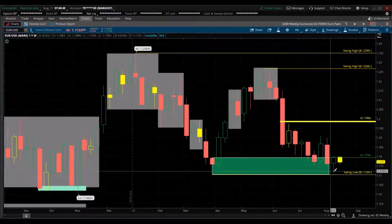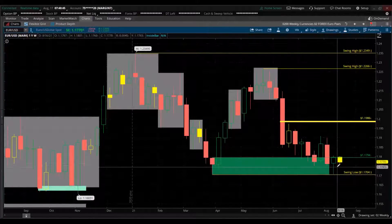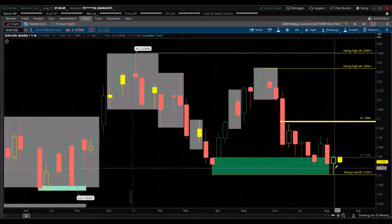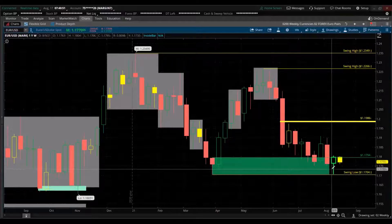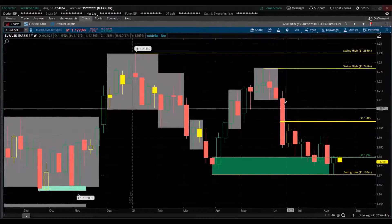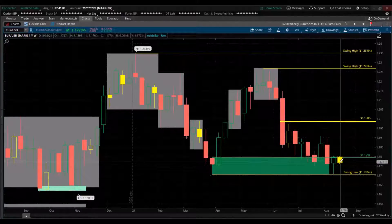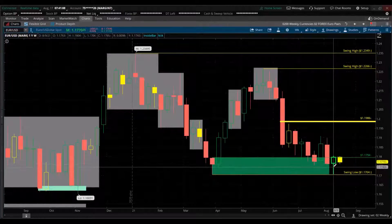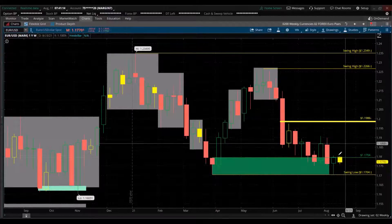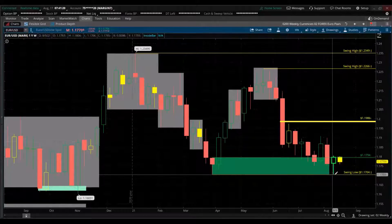We're at the swing low here — this yellow horizontal line — and in this demand zone. Last week we tested it and rejected it; we're still in this demand zone, so maybe it'll be a turning point. Watch this closely — if it's a turning point the trend may reverse and go up. But there have been a lot of sellers here as well, so the current momentum for the euro is down. Use caution — it could be an easy fake-out or a stop hunt. Trade idea: if it breaks above here, consider going bullish with your stop below that demand zone.